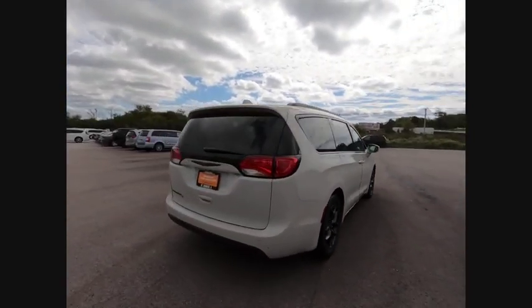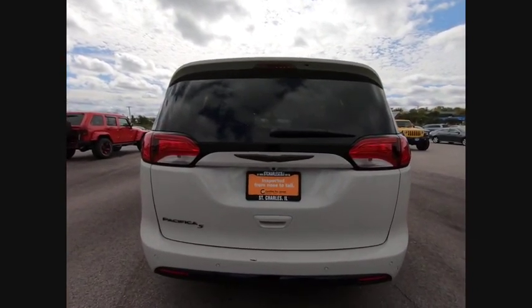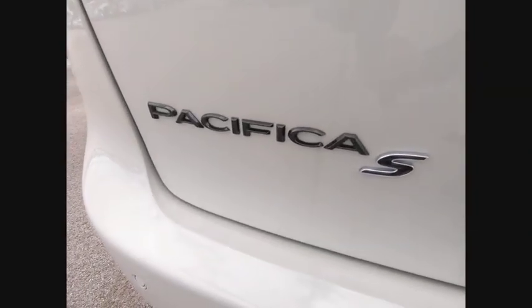The Pacifica has top-notch safety scores, an upscale interior, and a spacious cabin that leaves room for your family to grow. This vehicle has less than 4,000 miles.